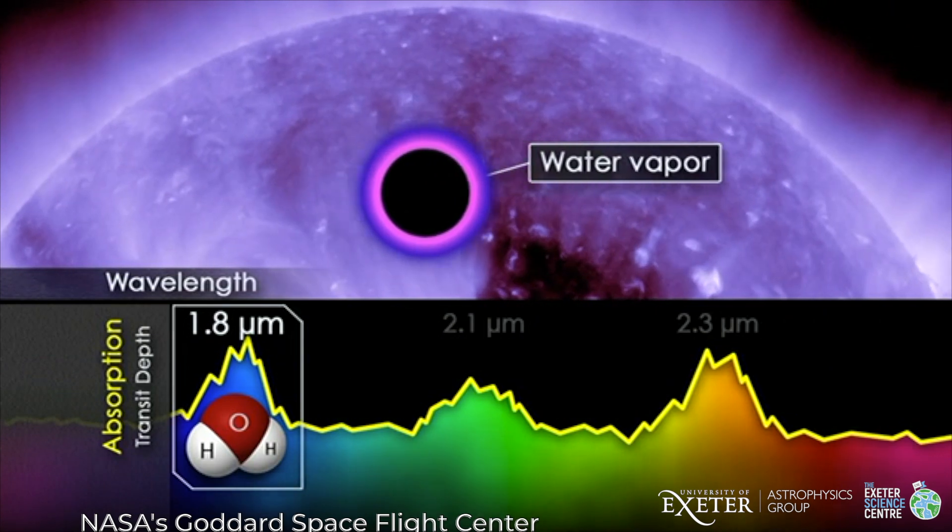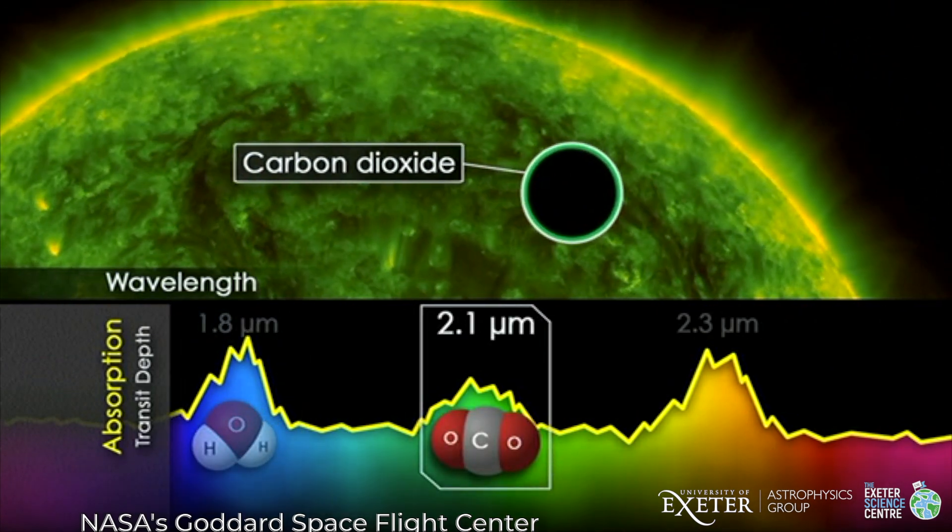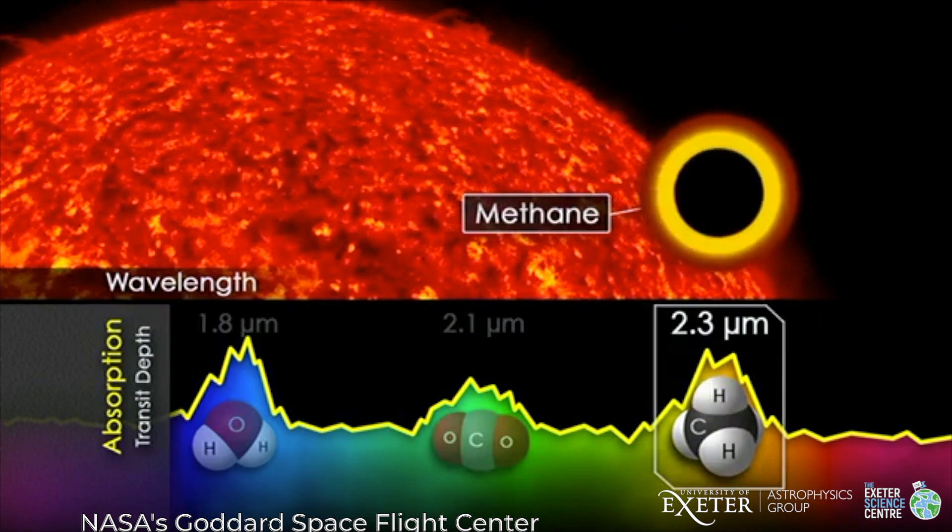That may sound a bit far-fetched, but we have quite a lot of observational information. When planets move between their star and us, some of the light comes through the atmosphere, and that can tell us things like the temperatures or what gases are in those atmospheres. In a couple of cases we can even get tentative measurements of wind speed in these atmospheres, so there's quite a lot of information for us to use in our software to simulate what that climate might be like.